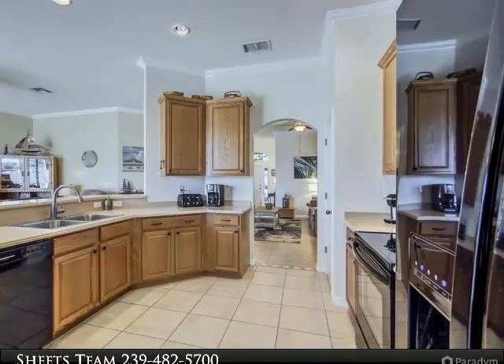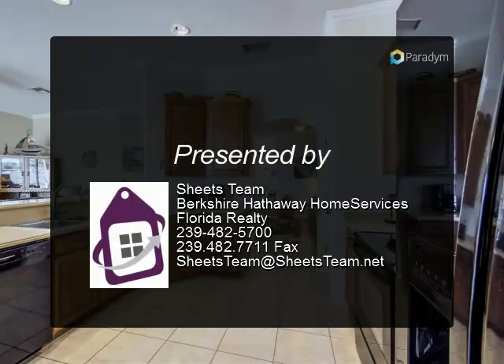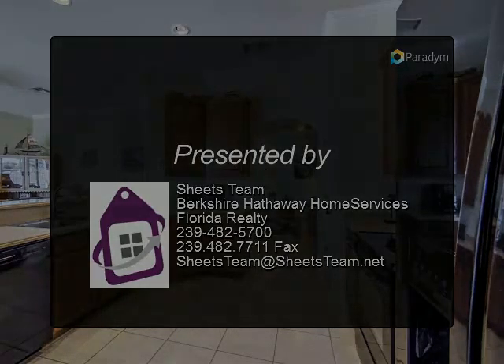Master suite is spacious and features gorgeous bath with split vanities, garden tub and separate shower, with tile throughout the main living areas.